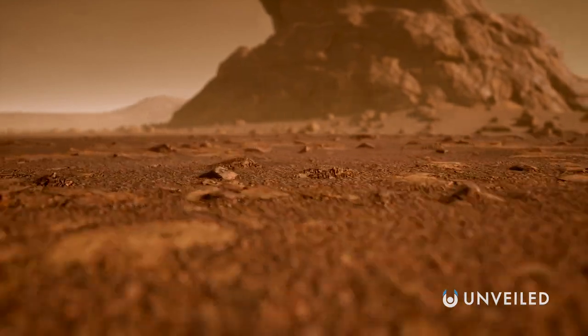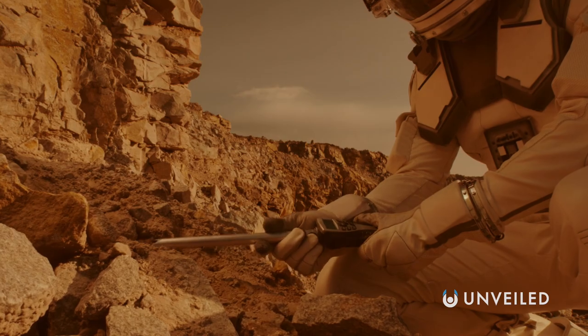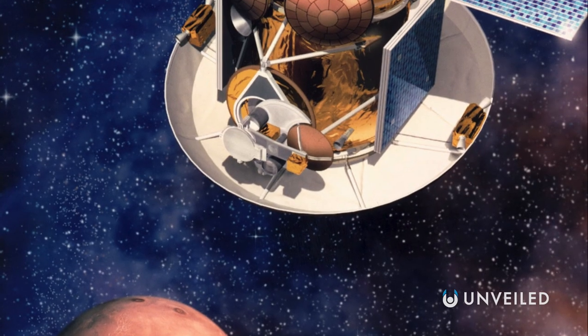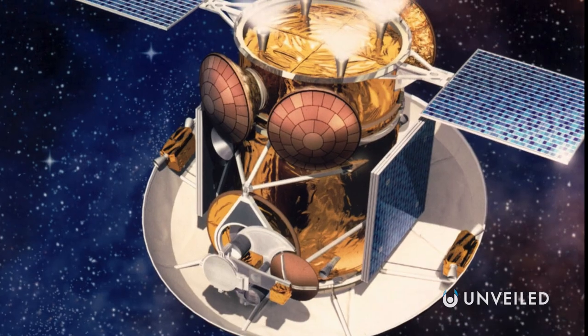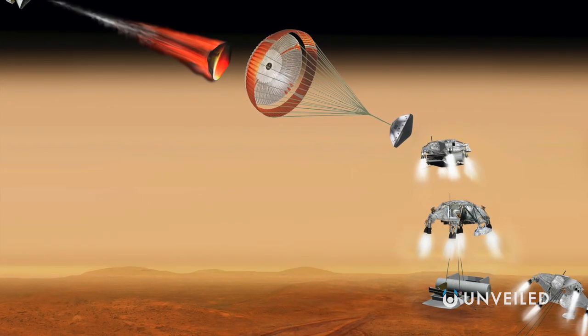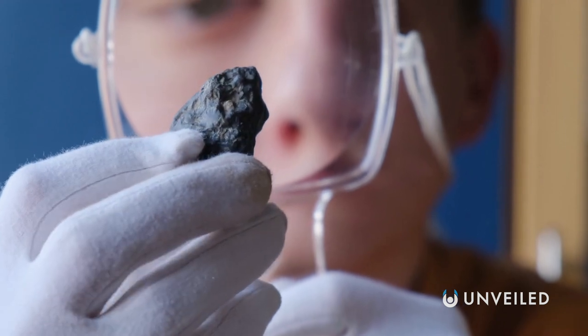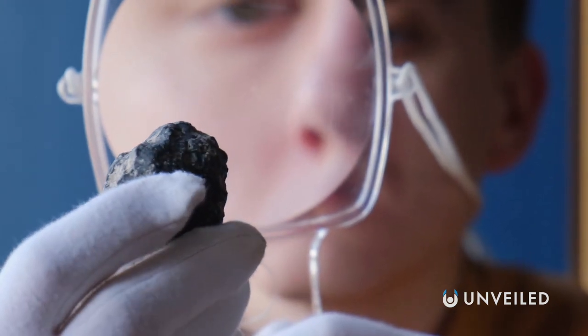Scientists have never tried to grow plants in Martian soil before, as we've never been able to bring back a sample of red planet dirt. This could soon change following the Mars Sample Return Mission, a proposed future lander aiming to bring a bit of Mars back home. But for now, it's a work in progress. The situation with the moon is different, though, and a little more promising — because we do at least have genuine lunar soil to work with.